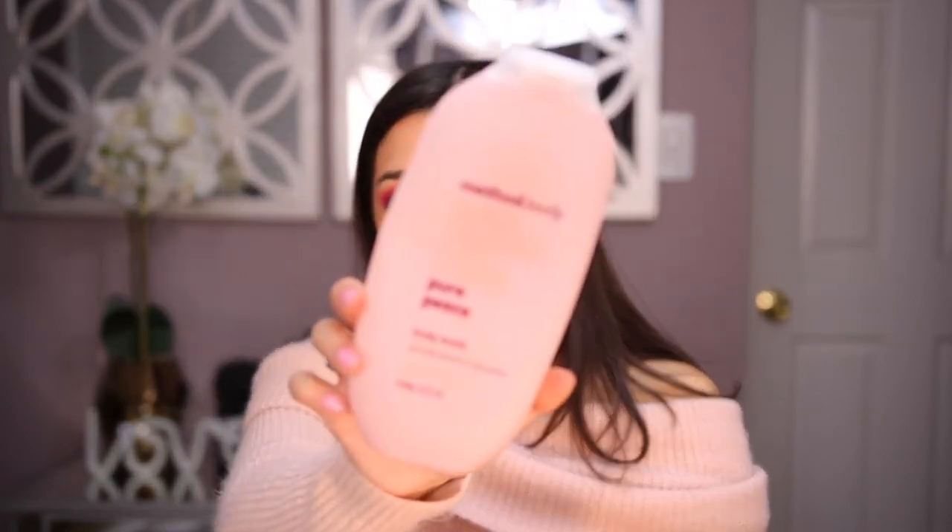The next thing is a body wash by Method Body, which you can find at Target or some CVS locations. I have the one called Pure Peas with pink sea salt, rose water, and peony. I've been loving these so much — this is the second one I've gone through, and these bottles are big, 18 fluid ounces. They're around seven or eight dollars. They also have little travel-size ones with three ounces that I take everywhere. It has a lotion-y feeling that's really soothing. I also have cucumber and another variety, and I definitely recommend the whole line.